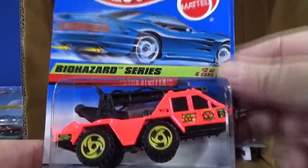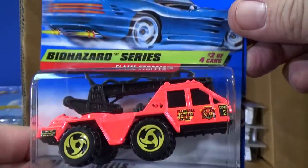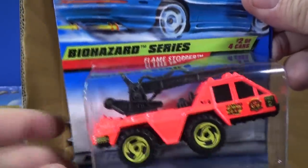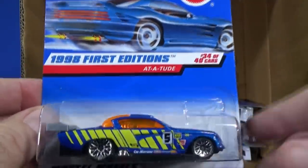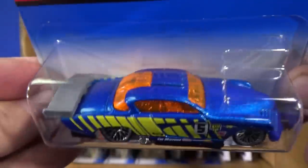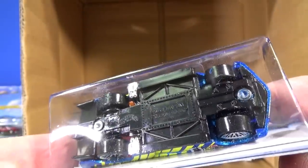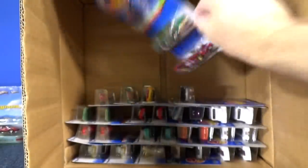Here you have a Flame Stopper — nice fantasy model. Biohazard series. I did Jammer's racing with this set, so you've probably already seen that. Attitude — check out the way they spelled it: 'Attitude.' This is a Hot Wheels fantasy — I don't think this was based on a concept car.